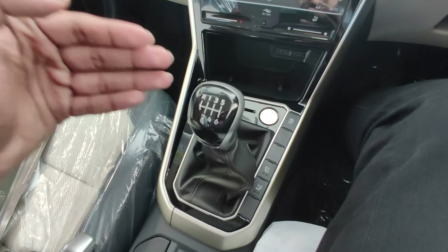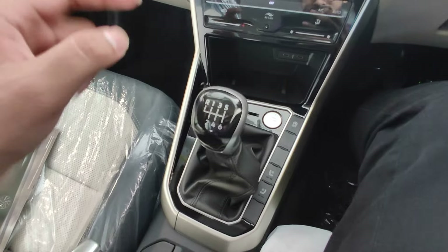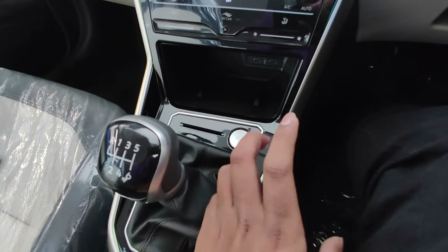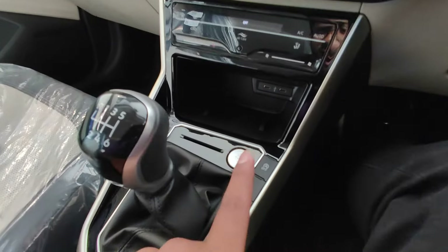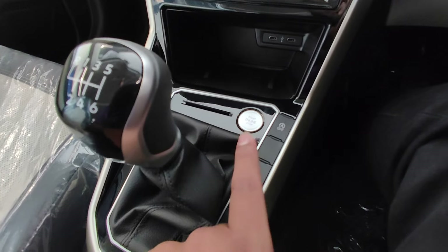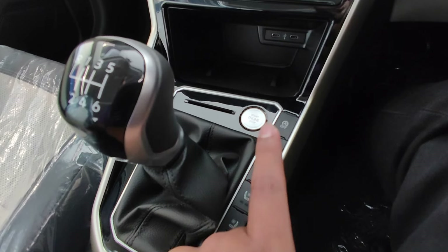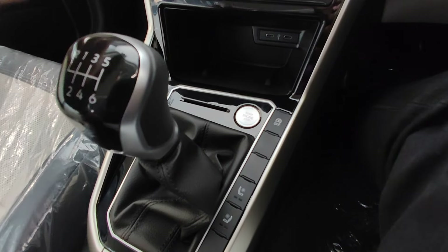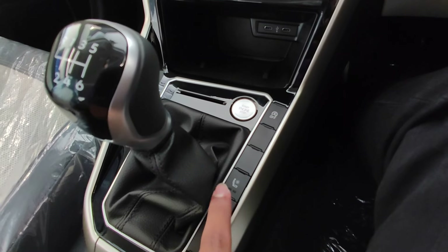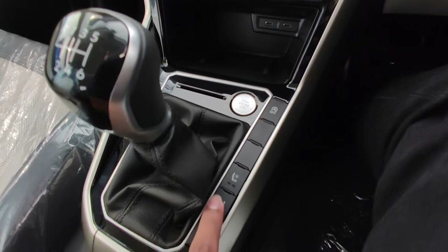Talking about the lower half — this is the 1-litre TSI manual transmission and we get the start-stop button here. In the Slavia, the start-stop button is provided under the steering, but in the Virtus its placement is better — it is here in the center console only. This is inspired by Audi and is a very good premium touch. There is also an auto start-stop button and ventilated seat control for both front seats.